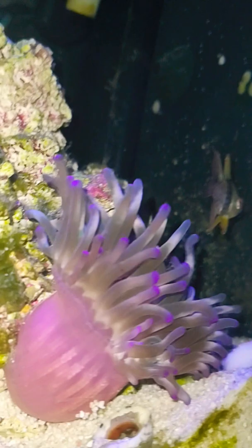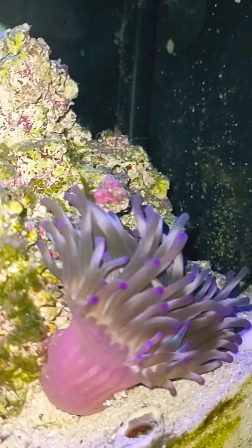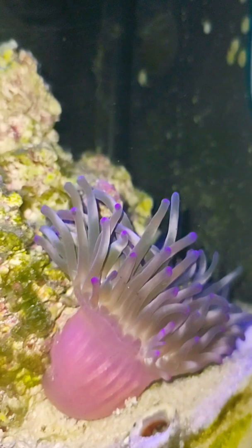Here's a good video of my supposed to be called a condolecent anemone. He's moved to the side of the tank now, but he's doing good — he even grew since I've had him. He's only been in there for going on two weeks now, almost a week and a half. Fairly new, but he's doing good.